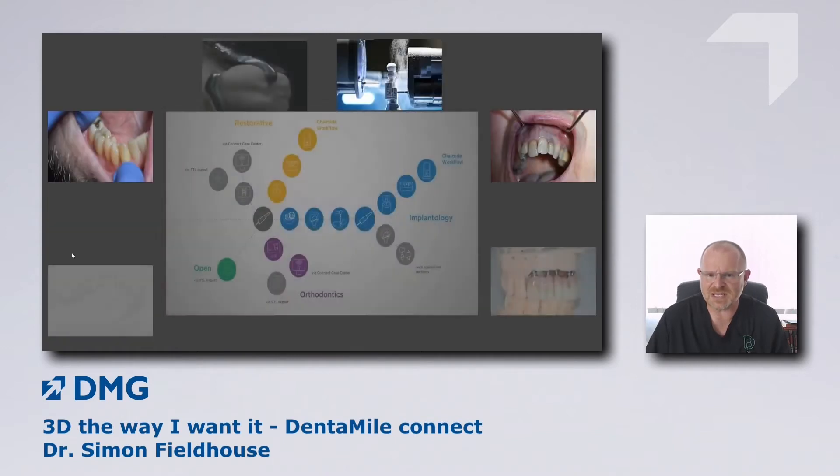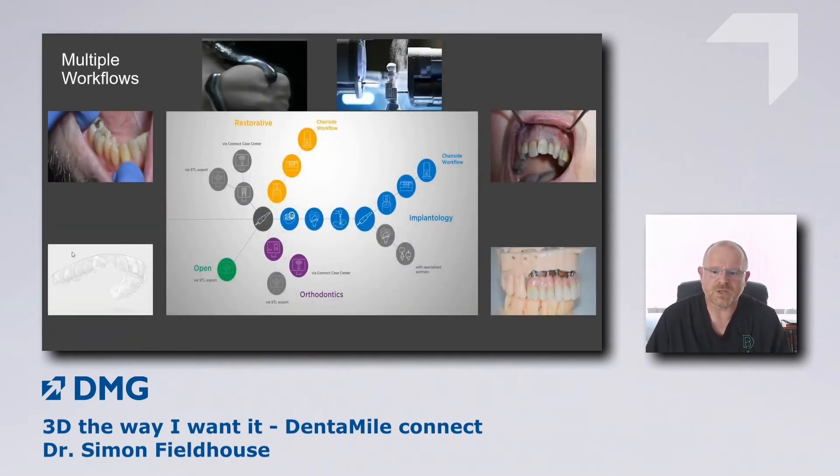Just for context, we do pretty much everything we can digitally in our practice. You can see workflows of multiple varieties — it all starts with our scanner, PrimeScan. In some cases we'll do chairside milling; in others we'll do some printing in-house. We produce as much as we can digitally these days.